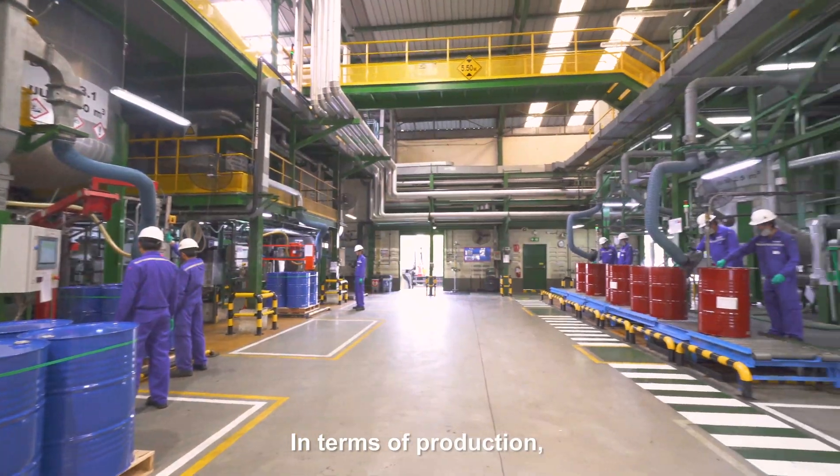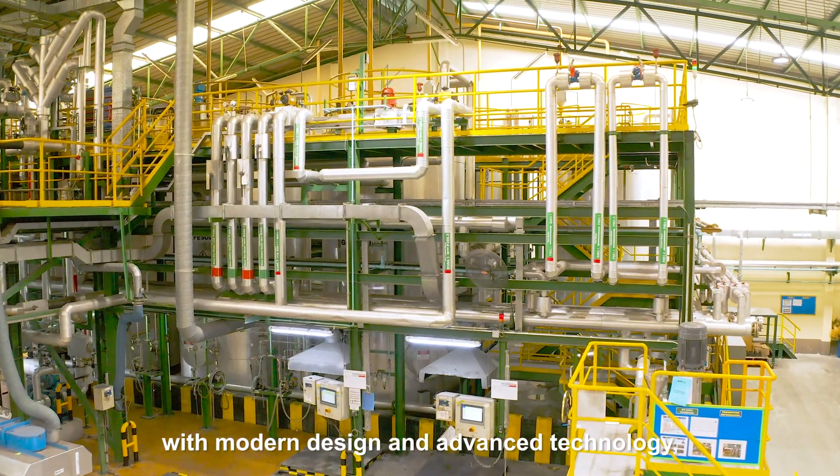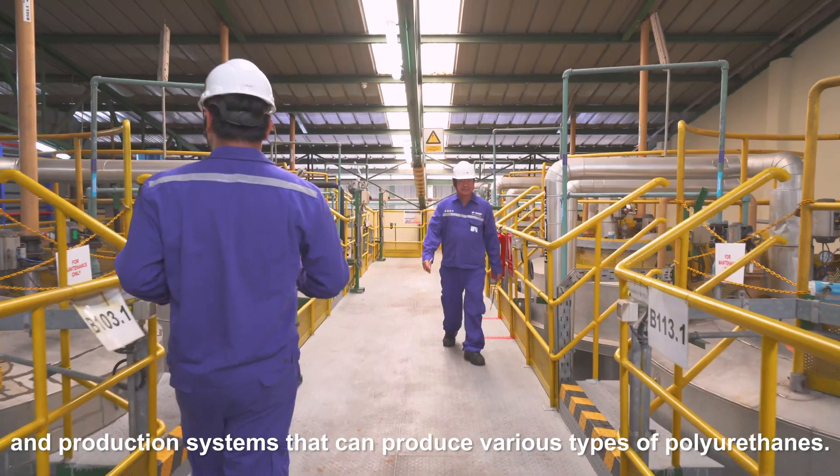In terms of production, this facility is fully equipped with modern design and advanced technology and production systems that can produce various types of polyurethanes.